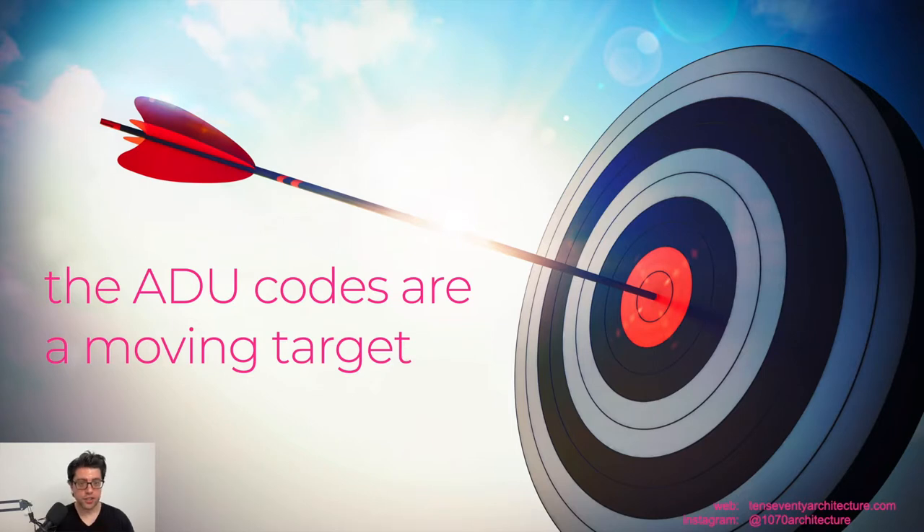As a general contingency, the ADU codes are a moving target — they update the municipal code every month or two. In general, what I'm going to tell you here is probably going to remain consistent for the next couple of years, but it's always subject to change.